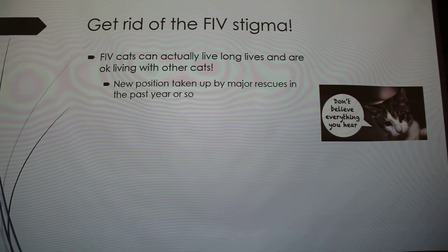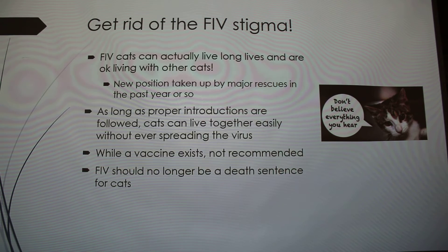We need to get rid of the stigma around FIV, because these cats can actually live long lives and are perfectly okay living with other cats. This is a really big thing — rescues didn't used to adopt FIV cats into homes with FIV-negative cats. But organizations like the ASPCA and Best Friends Animal Society have said it's okay, which allows a lot more cats to get adopted and not euthanized.